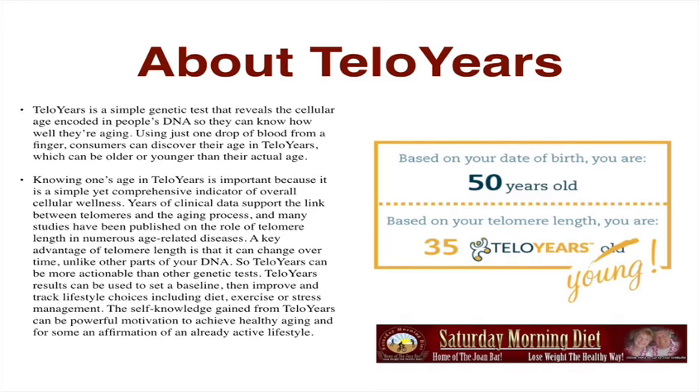Telomere Years is a simple genetic test that reveals the cellular age encoded in people's DNA so they can know how well they're aging. Using just one drop of blood from a finger, consumers can discover their age in telomeres, which can be older or younger than their actual age. Based on your birthday you may be 50 years old, but your telomeres may say you're only 35. Knowing one's age in telomeres is important because it is a comprehensive indicator of overall cellular wellness, and many studies have been published on the role of telomere length in numerous age-related diseases. A key advantage is that telomere length can change over time, unlike other parts of your DNA.